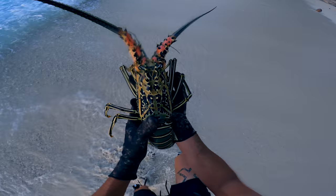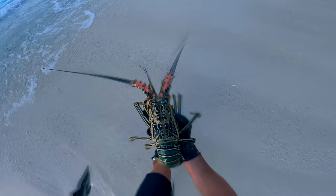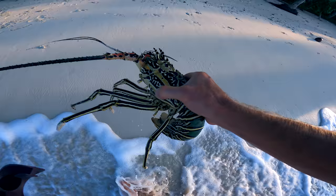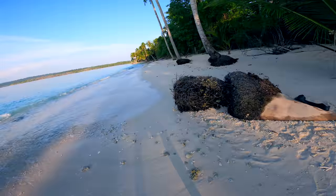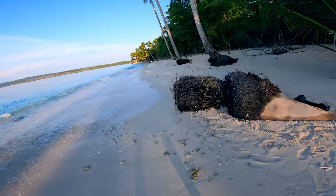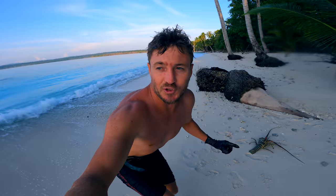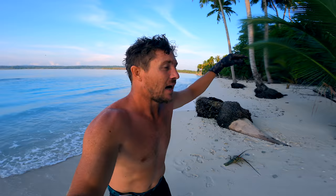Huge lobster. Biggest lobster I've had in Indonesia. I've seen so many out here but they've all been really, really small. He's going back to the water. So it's good to finally get a pretty big one.